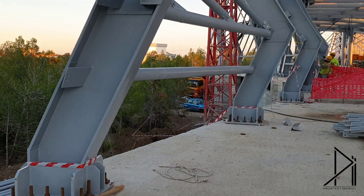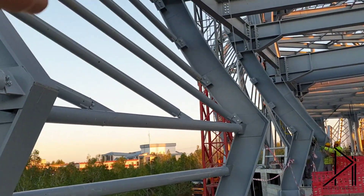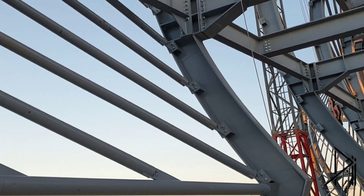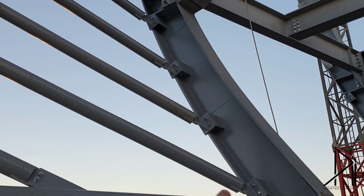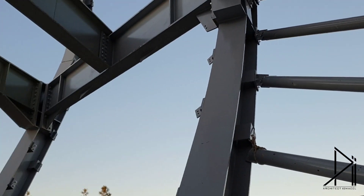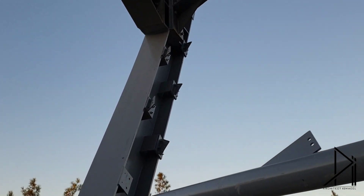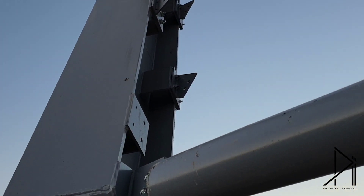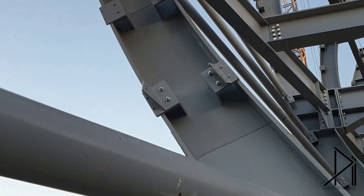Then they start to make the curve, because it's a curvy facade going like this. As you can see here and also there, between them they use this element to cover the facade. There will be joints between this one and that one, and you can see this element more clearly here.